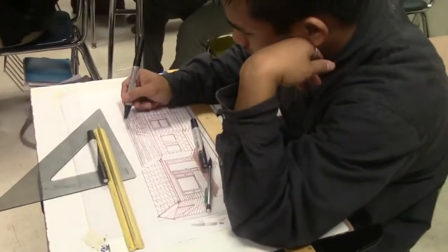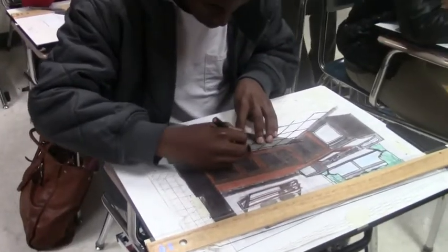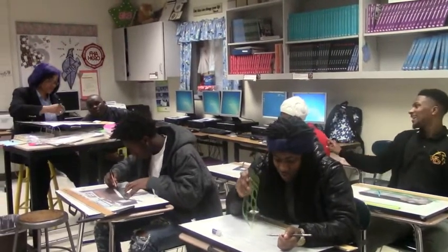This is a level two interior design class and we have done three levels of drawings. We've done a pencil drawing, we've done an electrical drawing, and we've done an elevation.